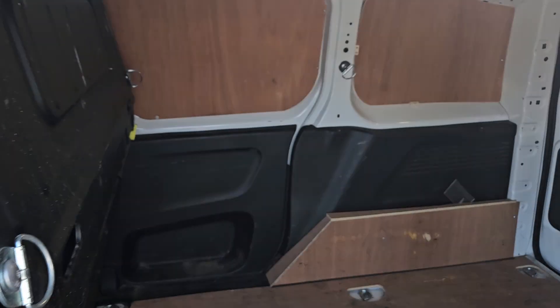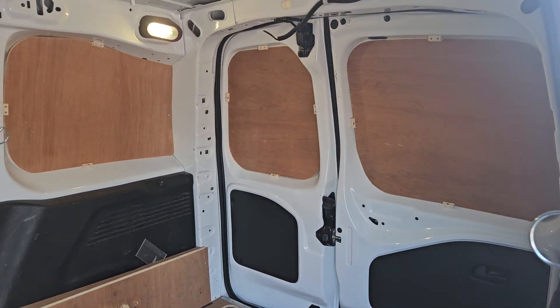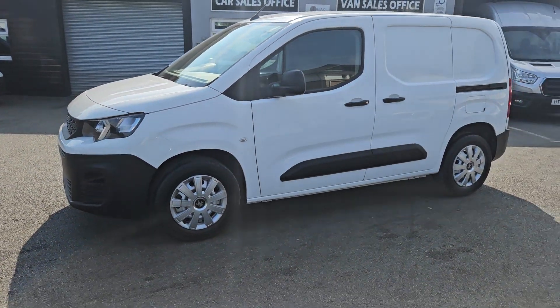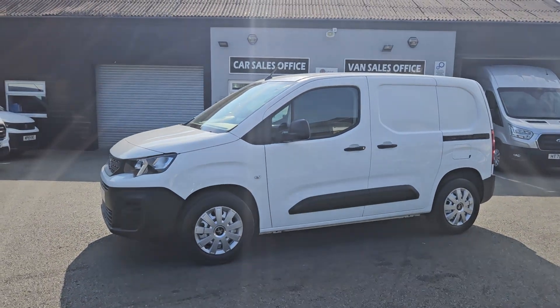The van itself is available to view in person as it is on the forecourt. We do offer a part exchange against all our vehicles, so if you would like any more information about this particular van or any other vehicle we currently have for sale, please get in touch.